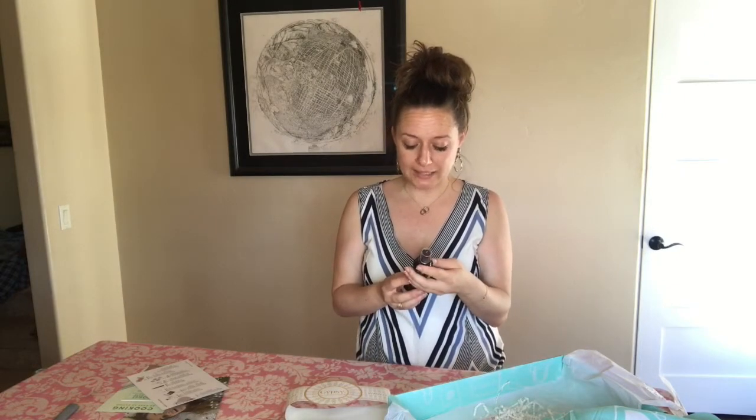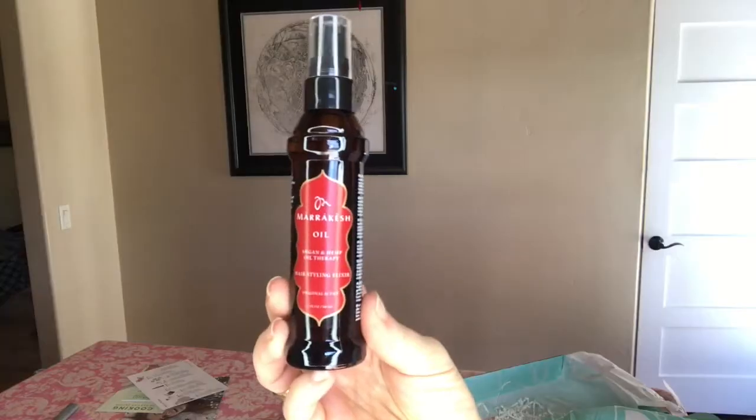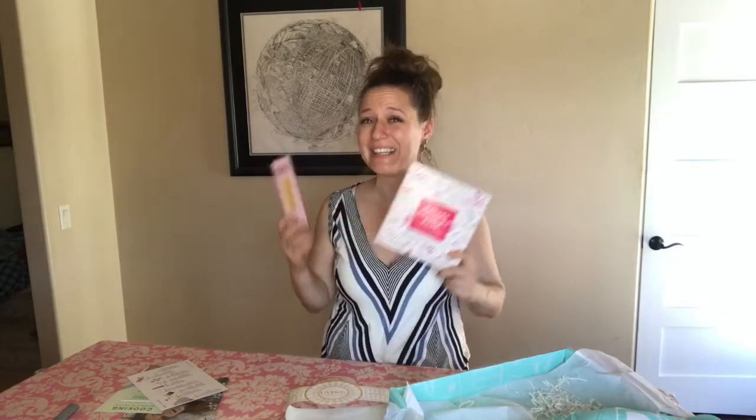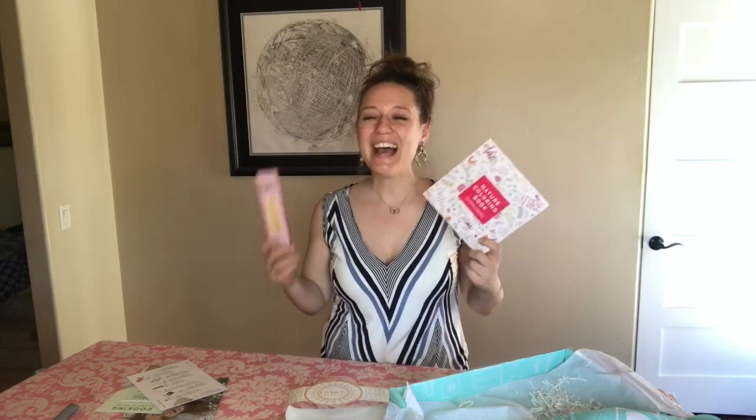Moving right along, we've got three products left. Next up is this Marrakesh oil — it's argan and hemp oil therapy, a hair styling elixir, and this retails for $22.99.